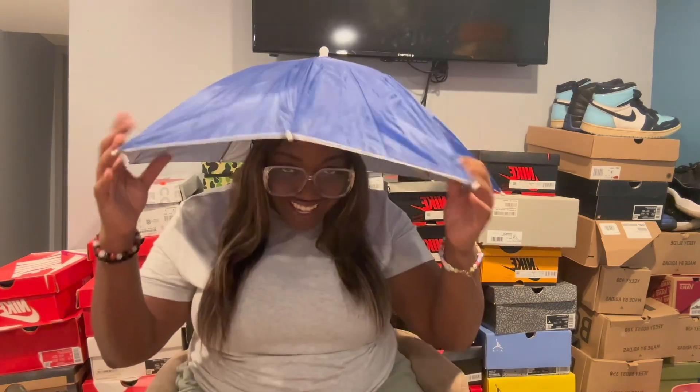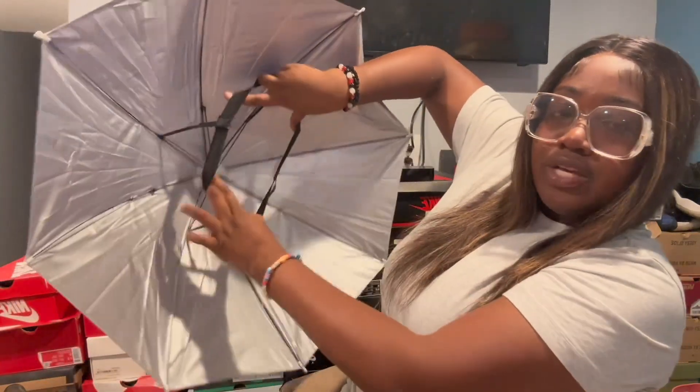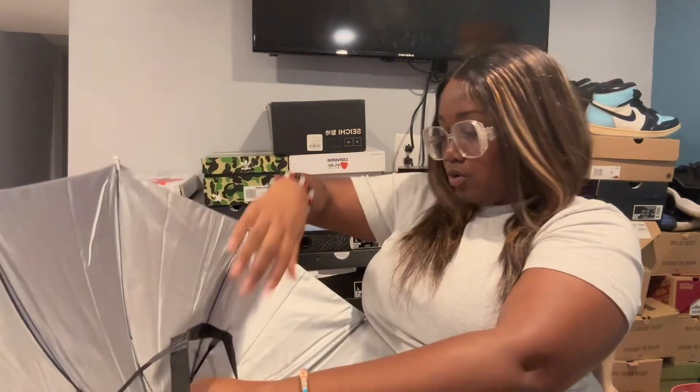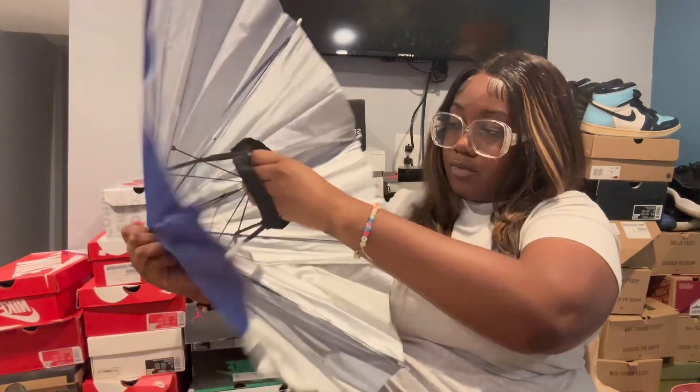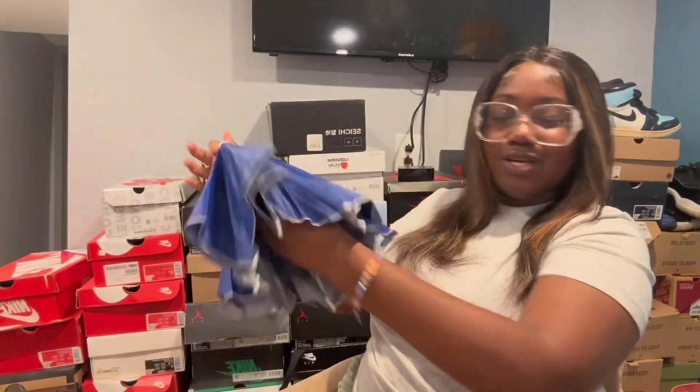I'll put the price at the bottom of the screen — everything will be linked below. There's an elastic band that stretches really well. I say that because I have a big head, and it fits me, so it can fit y'all too. I'm definitely bringing this — it's actually really cool.